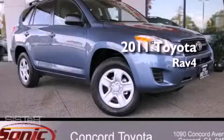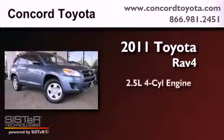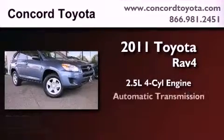This is a brand new 2011 Toyota RAV4. It has a 2.5-liter four-cylinder engine and an automatic transmission.